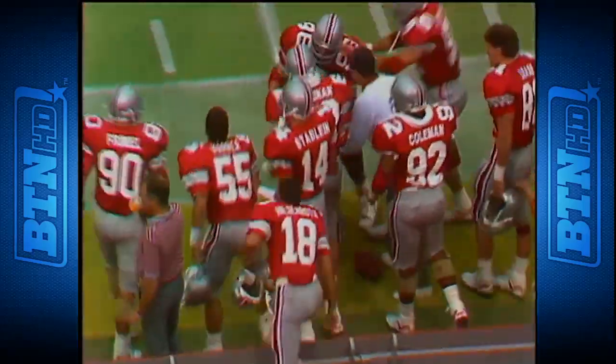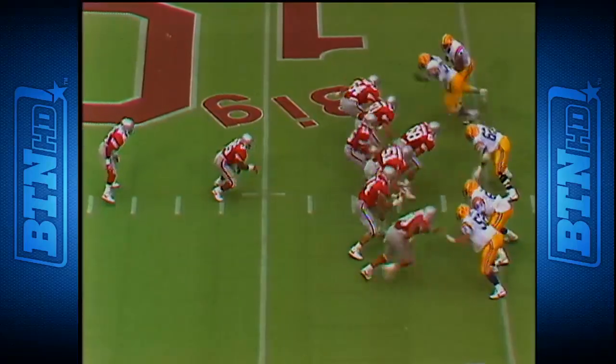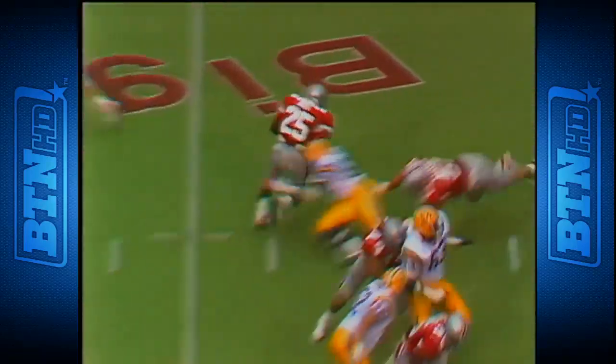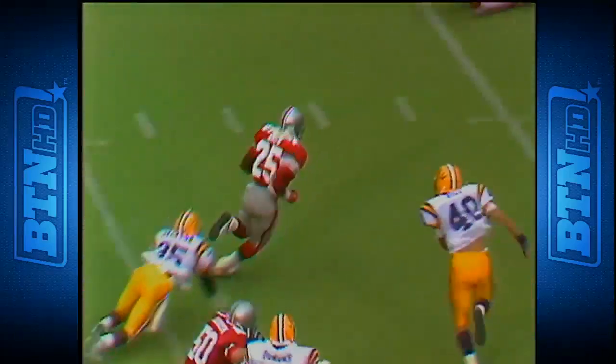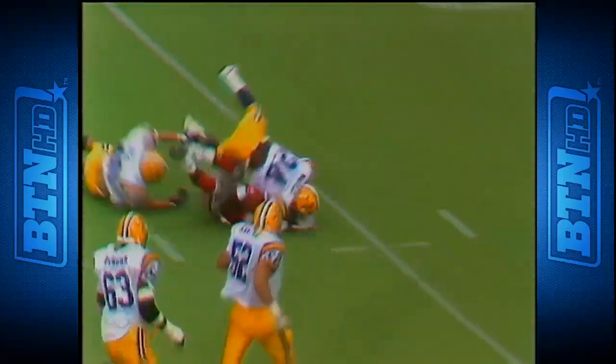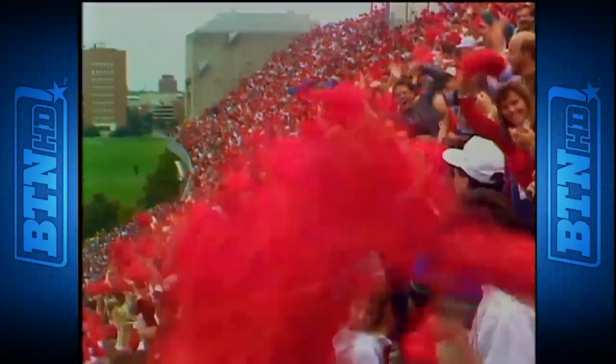Graham makes the catch — first down to the 39. Number 41, Fry gets off this time to Snow. Snow inside the 30, still on his feet, to the 25, 20 — and he almost broke it. He's stopped at the 16.